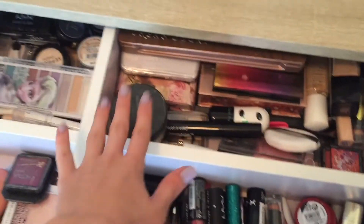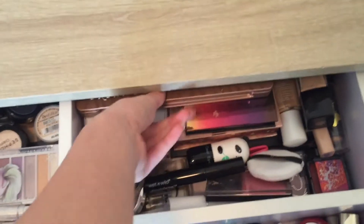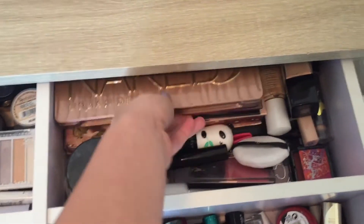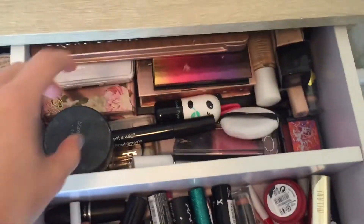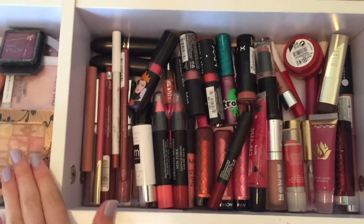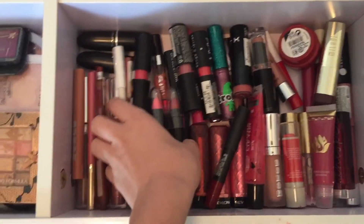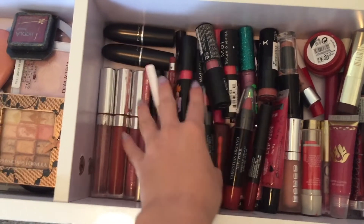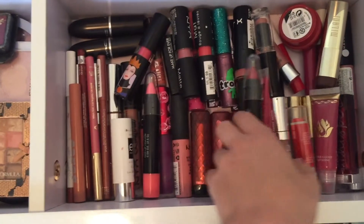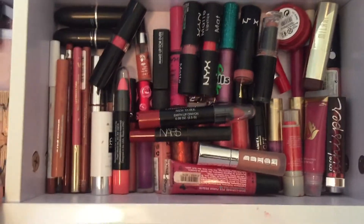The drawer right next to it is stuff that I really just don't use often — either because I don't like it and haven't gotten around to throwing it away, or something I love like the Naked 3 but just don't use every day. So yeah, it's stuff I don't use often, stuff I need to get rid of, and stuff I'm still contemplating. Under that is probably one of the most exciting drawers — it has all of my lip products. I have some liquid lipsticks, lip liners, MAC lipsticks, NYX ones, my Urban lip liners, and really every brand. I have lots and lots of lip products.